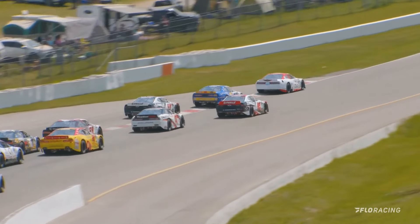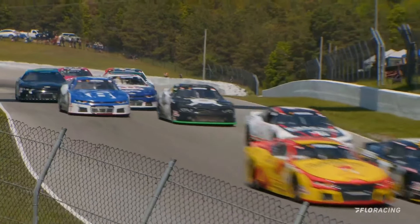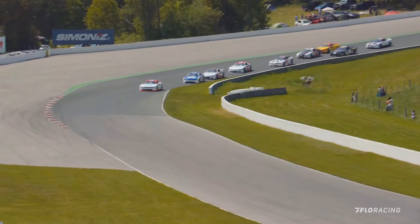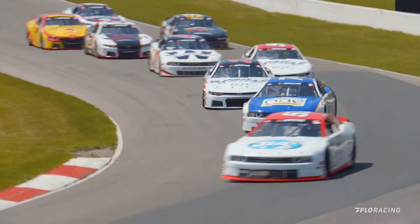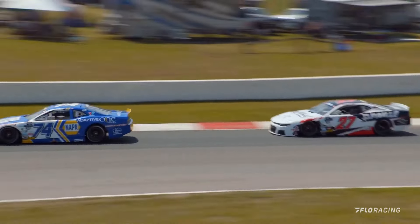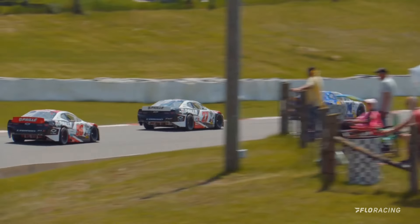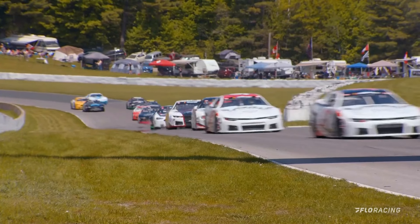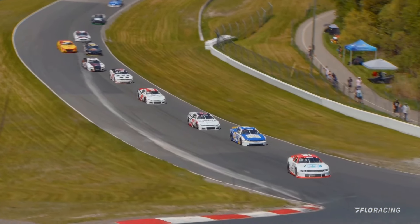Kevin Lacroix trying to close the door on Marc-Antoine Cameron as they exit turn one. Those two GM Payet Chevrolets go side by side for second — Ranger and the number 96 car of Marc-Antoine Cameron. But it is Gary Klute back out in front at the point as they go through turn number three. Ranger has moved around, Marc-Antoine Cameron in third, and then fifth place still the 47 of LP Dumoulin.